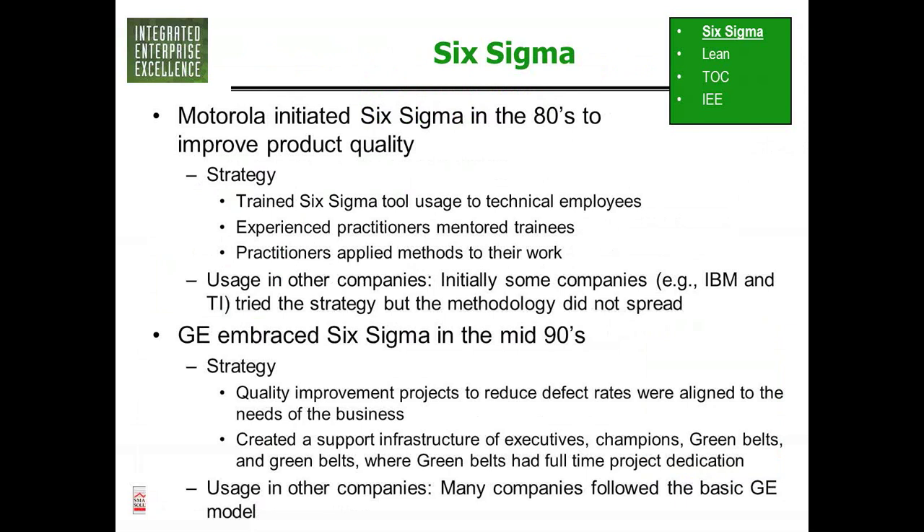Jack Welch came in and said we're going to change our company and drive quality. It was really a burning bridge type deployment where everybody got on board and moved on. It was at General Electric that they adopted the martial arts belt system. Before that, there were only black belts. By the time General Electric came about, consultants wanted to train more people, so they added green belts, yellow belts, and master black belts — a whole series of classes.